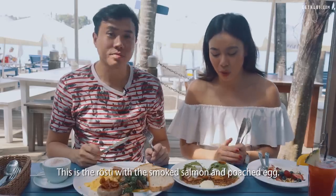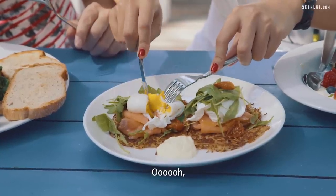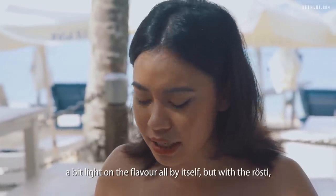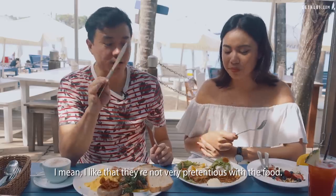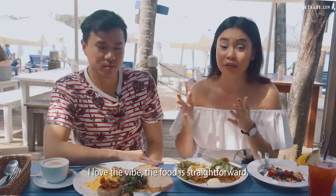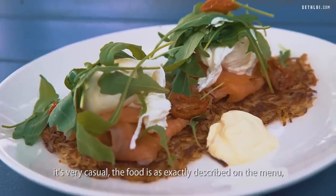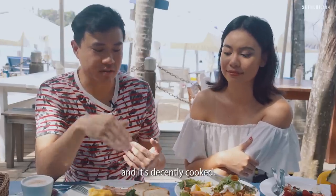Now the rosti with smoked salmon and poached egg — still runny, money shot! The poached egg and smoked salmon are a bit light on flavour by themselves, but with the rosti it adds more punch. The charred flavour is a bit much for me. I like that they're not very pretentious with the food. I would give this place a 3.5 out of 5 — I love the vibe and the food is straightforward, though the price is a deterring factor. I give it a 4 — it's very casual and decently cooked.